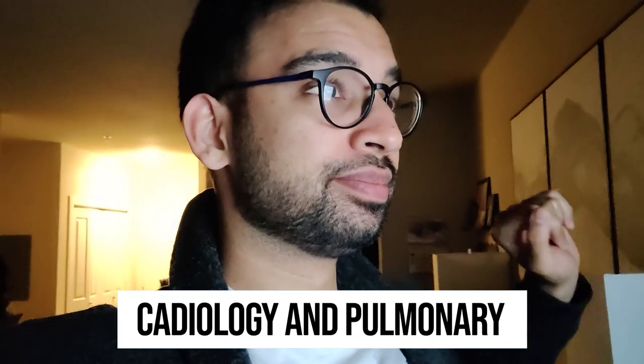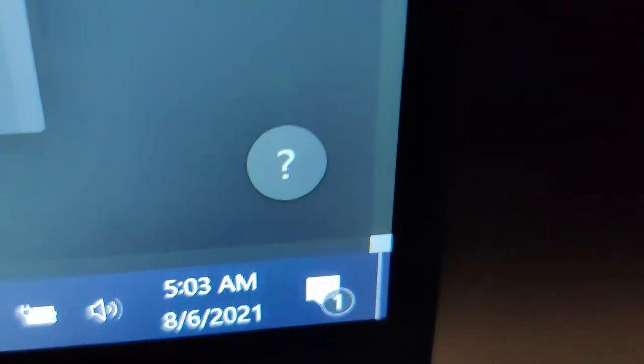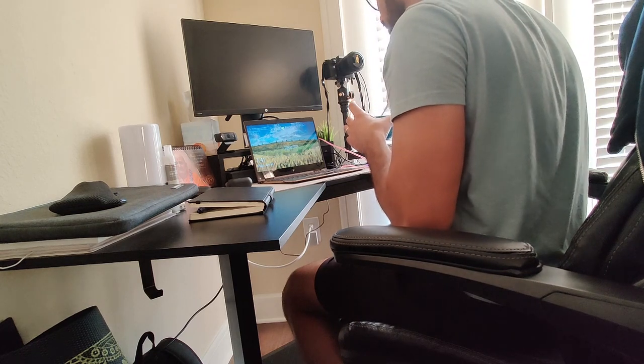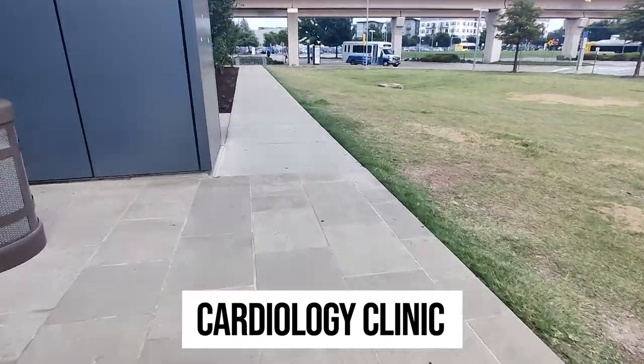Hey friends, welcome back to the channel. It's an early start today as I'll be taking you with me on a full day in clinic on both cardiology and pulmonary. Clinic doesn't start until 8am but usually I'll try to use an extra one to two hours before to get some work done. But now it's time to head over to the hospital, and the first part of the day is the cardiology clinic at my nearby Veterans Affairs Hospital.